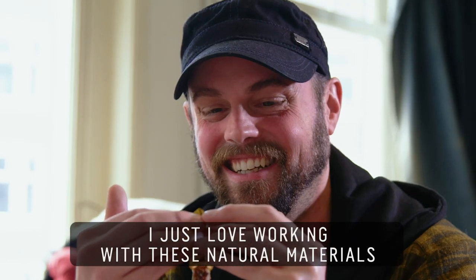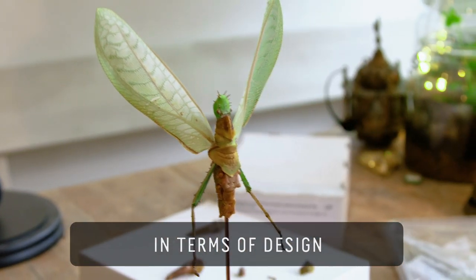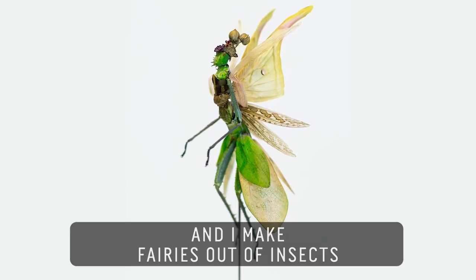It's a beautiful creature. I just love working with these natural materials because they're already so perfect in terms of design. My name is Cédric Lacquiez. I live in Amsterdam and I make fairies out of insects.